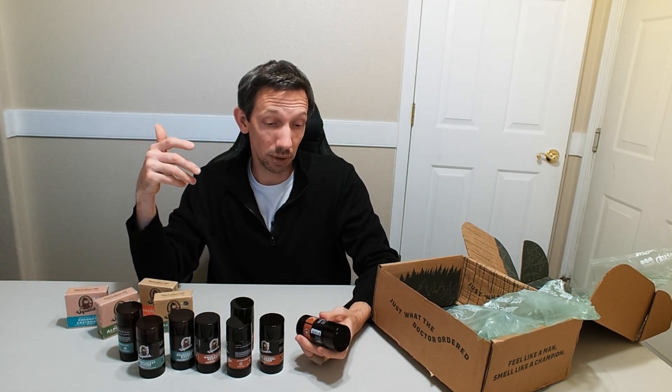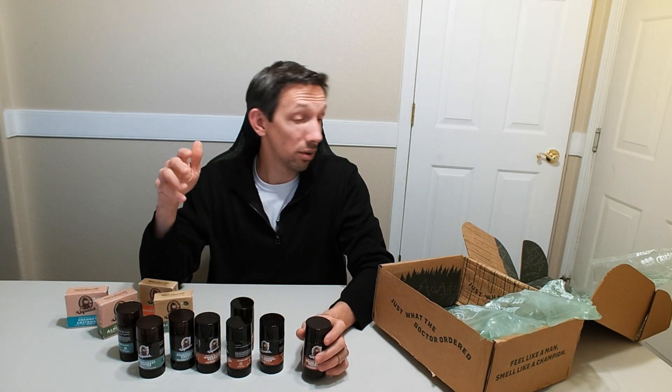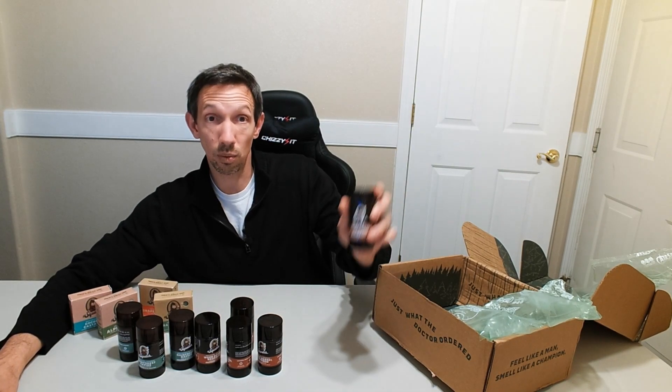I've been really happy with it, so when I saw these were at a little bit of a discount over the holidays, I went ahead and stocked up. Anyways, I'm super happy with these. Thanks for watching this review video, hope you all have a great day, and I'll see you next time — I'm a big fan of Dr. Squatch.